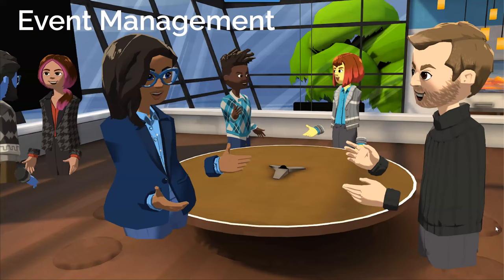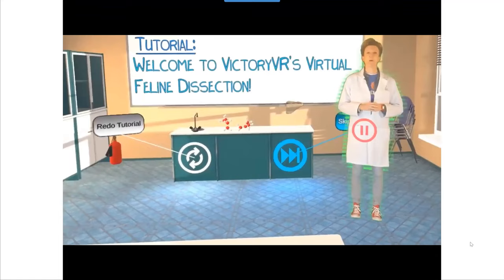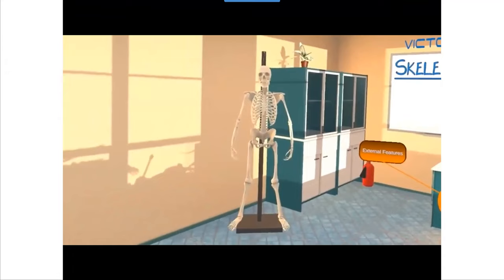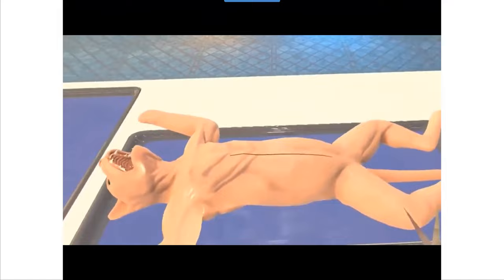Our events management students learn to create and organize events in virtual reality using three different platforms: AllSpace VR, Verbella, and EngageVR. Our veterinary technician students are currently doing animal dissection and animal anatomy in virtual reality, where students get a tutorial from a virtual instructor and then use surgical tools to do the dissection. Agency is so important in virtual reality — to be able to do things with your hands and be instructed through that process.